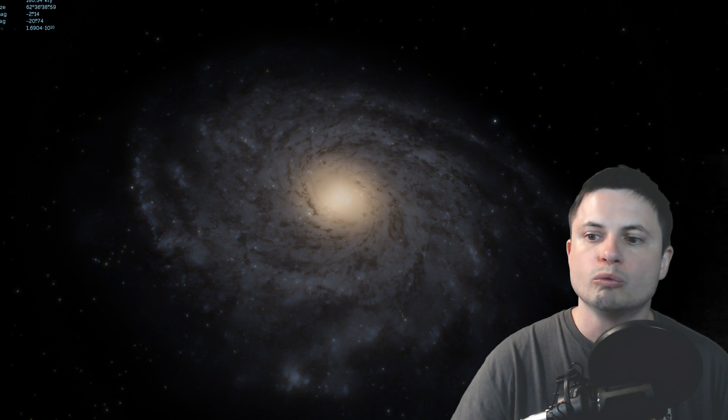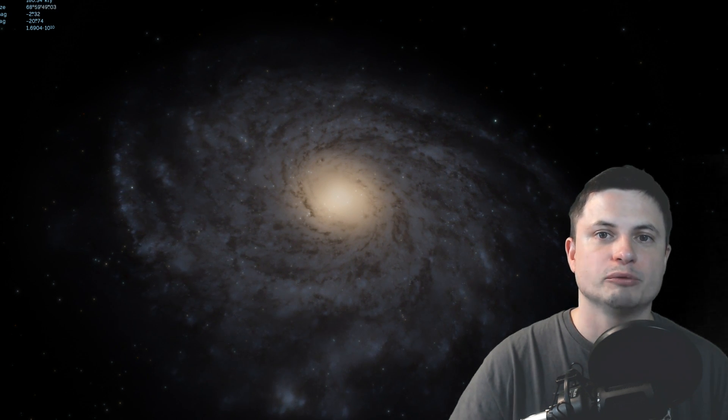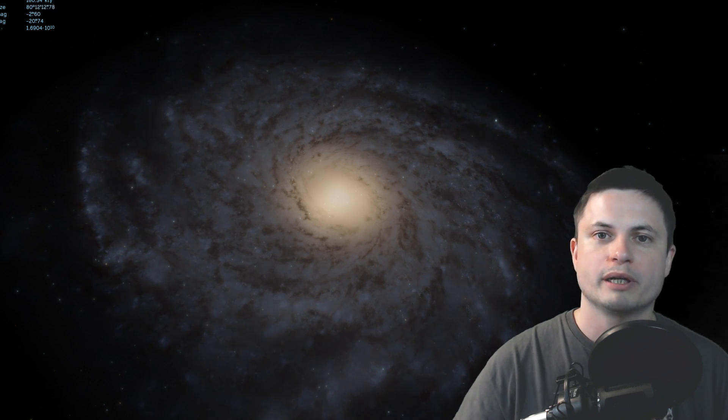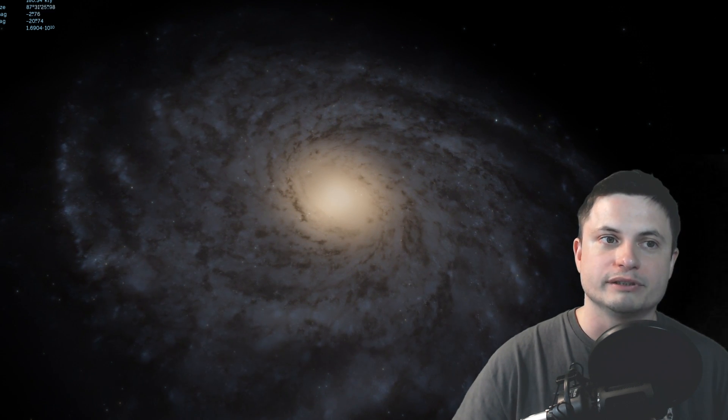Nevertheless, we don't really understand how this tiny dwarf galaxy was able to survive for so long completely by itself, without being absorbed or swallowed by other galaxies. As of today, this is essentially the only such unusual hermit dwarf galaxy we've discovered—